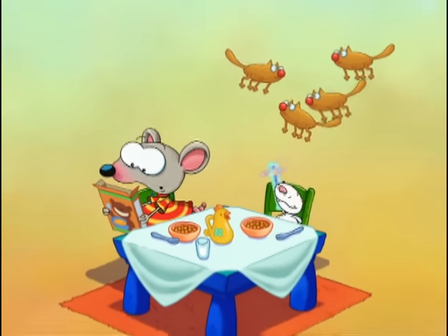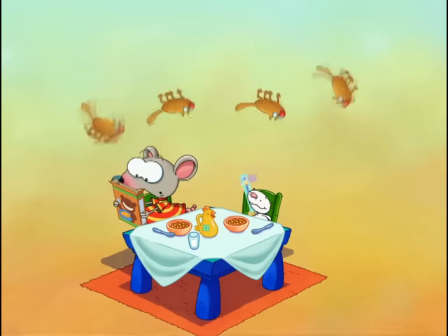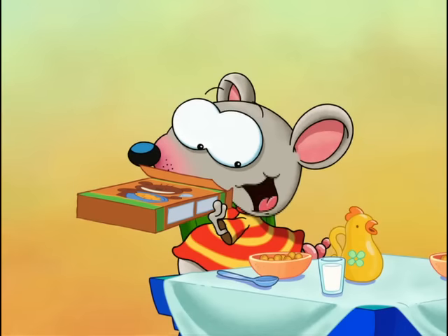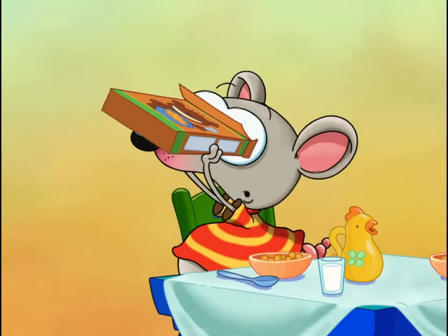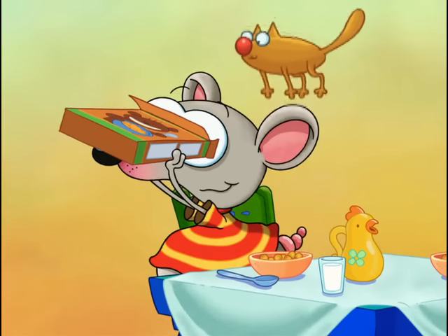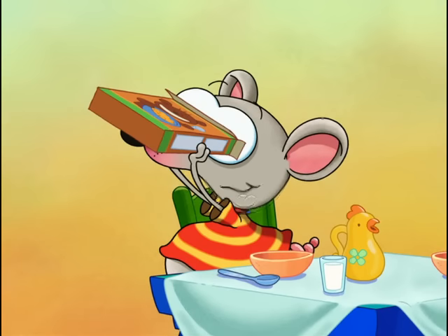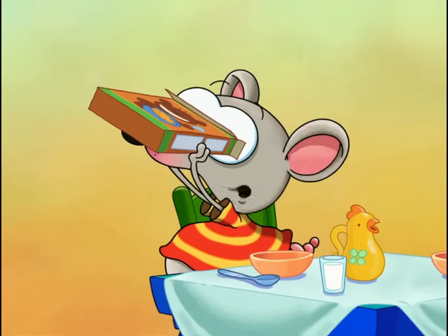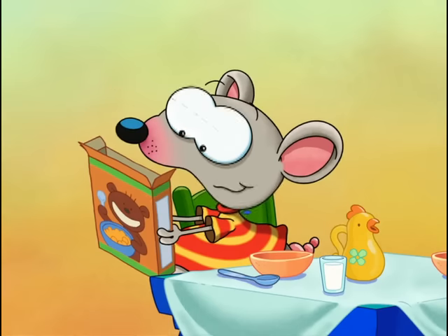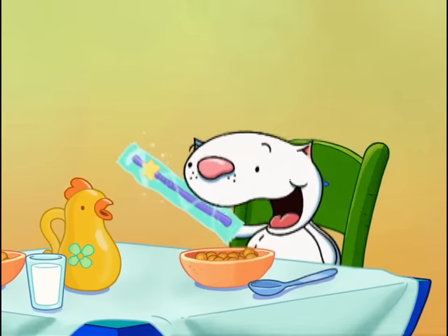Then you have to pour the cereal into a bowl. Now be careful — you might see your super-magic prize up here. Maybe if I take just a little peek in the box. Yoo-hoo! Are you there, prize? Are you an elephant? I think I see something. Oh, there at the bottom. Mr. Elephant! Hi, my name is Toopy. Are you the super-duper magic prize? It's not an elephant — it's just cereal. So what's the super-duper magic prize?